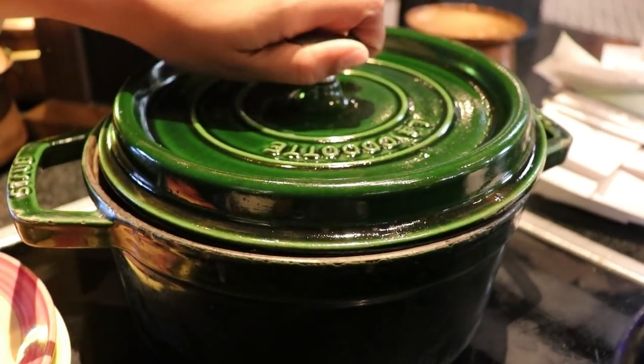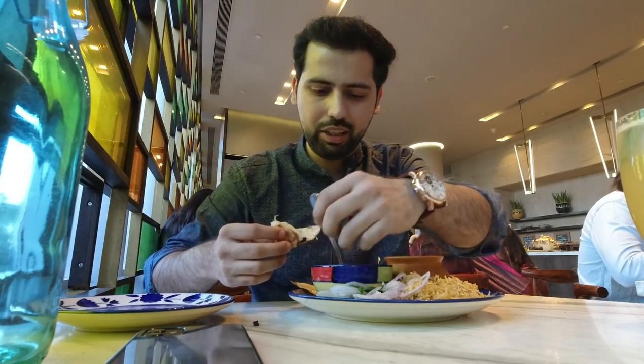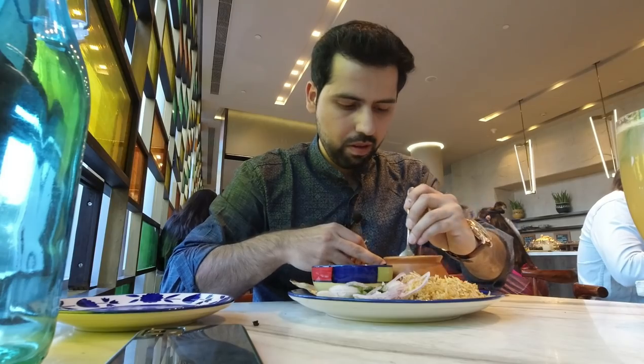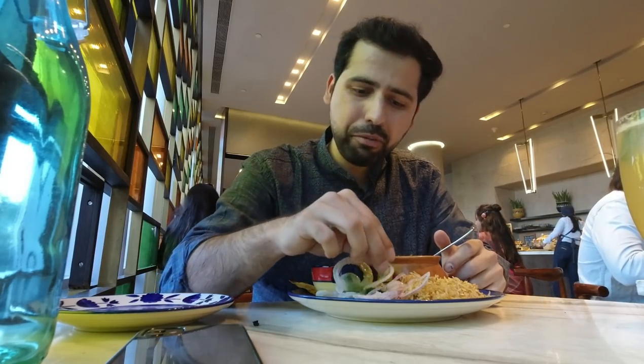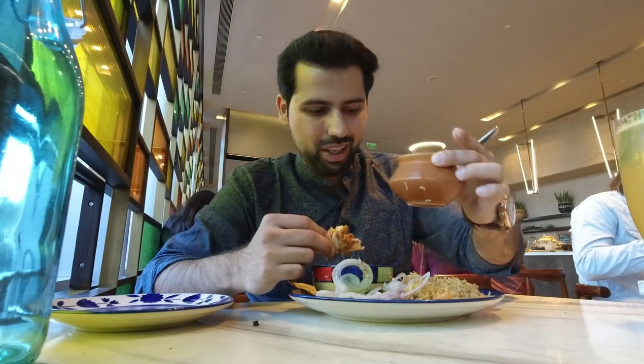Let's dig into the main course. I've added chicken biryani, chole, kadai paneer, and garlic naan. The garlic naan with the paneer is a great combination. The kadai paneer is incredible — this paneer is so smooth. There are a lot of flavors, they've added cream and butter inside, and it was served in a very cute pot.